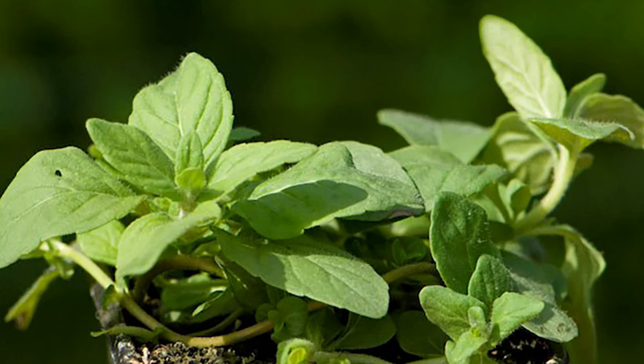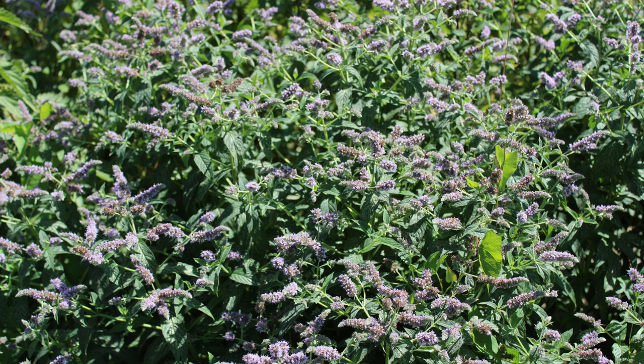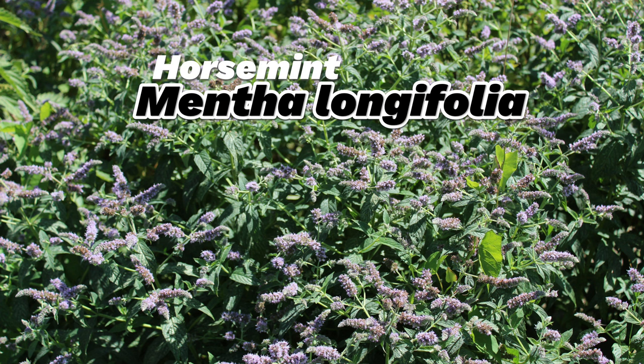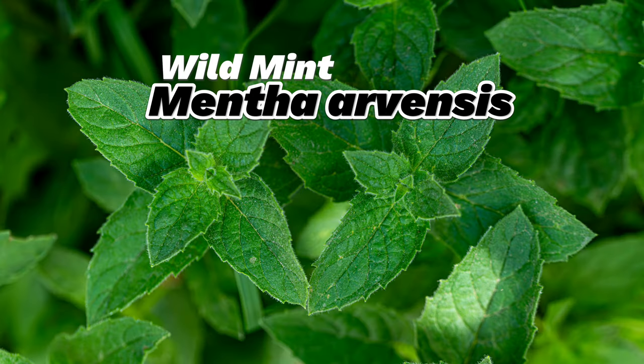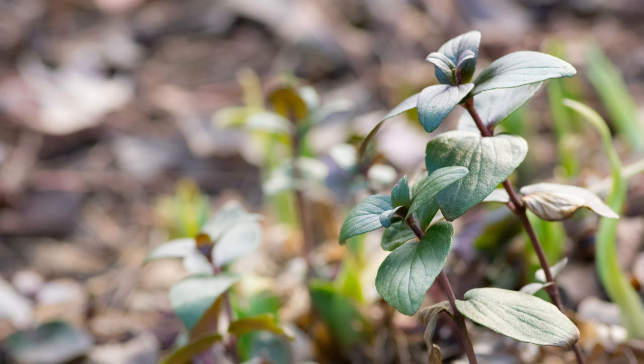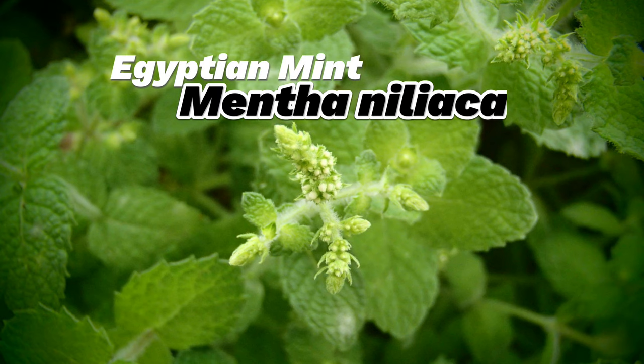Notice how a couple of these do not begin with Mentha. Next time you're in your garden, take a closer look at these Latin names — they'll tell you more than you think. Whether you're growing them for culinary use, cocktails, or just for the refreshing aroma, mint varieties can transform your garden and your kitchen. Want to know more about mints and how to grow them? Follow for more garden tips and explore the world of plants with me.